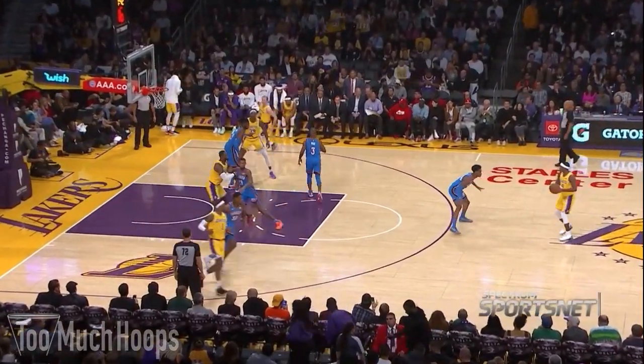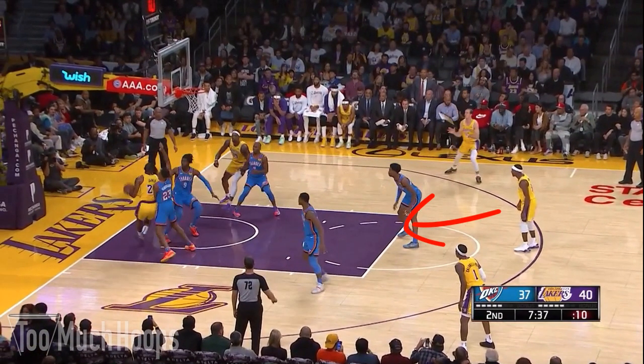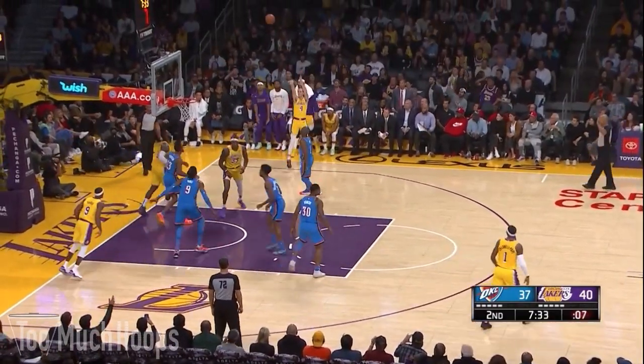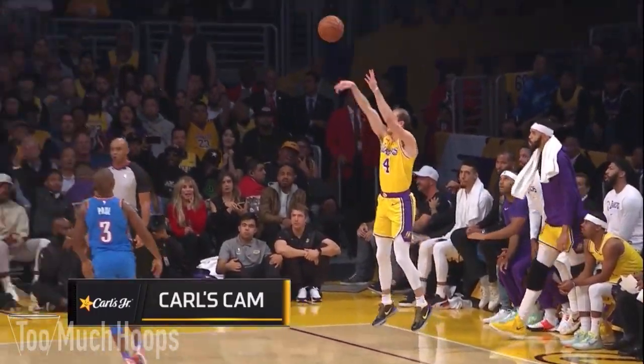Watch LeBron work for post position against the smaller Ferguson — he seals him, Rondo throws the pass over the top. Now LeBron's reading the defense as he spins baseline. Rondo makes a cut and we see Rondo's court vision in play again with a nice touch pass to the corner to Caruso, who drains the three.